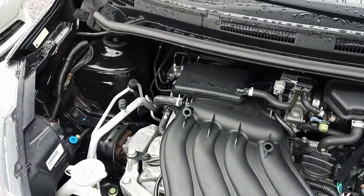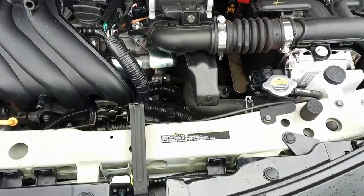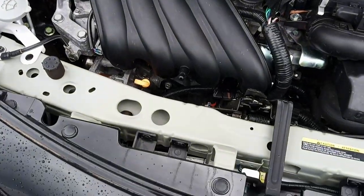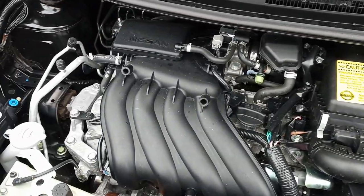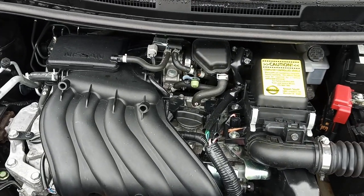Alright folks, here we are under the hood on the '16 Nissan Versa Note — 1.6-liter four-cylinder, plenty of horsepower here, about 39 miles per gallon highway. Clean as a whistle underneath, folks. Make sure you come on in and check it out — all the still photos are available online.